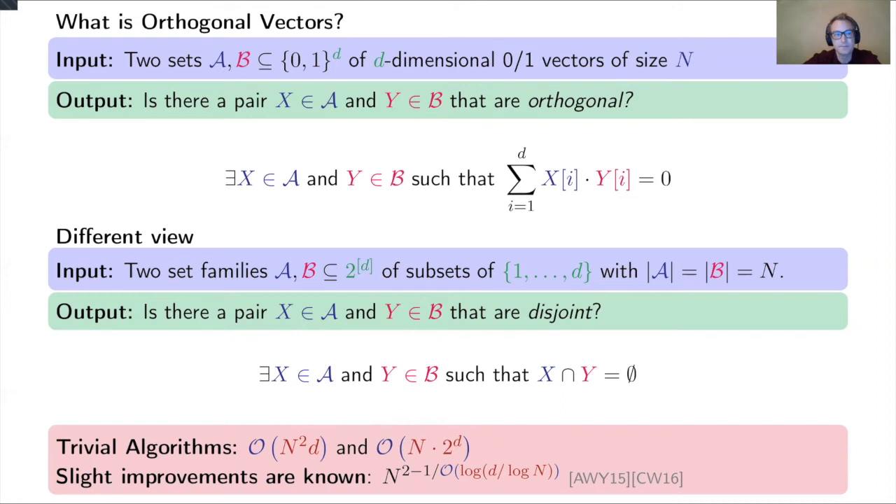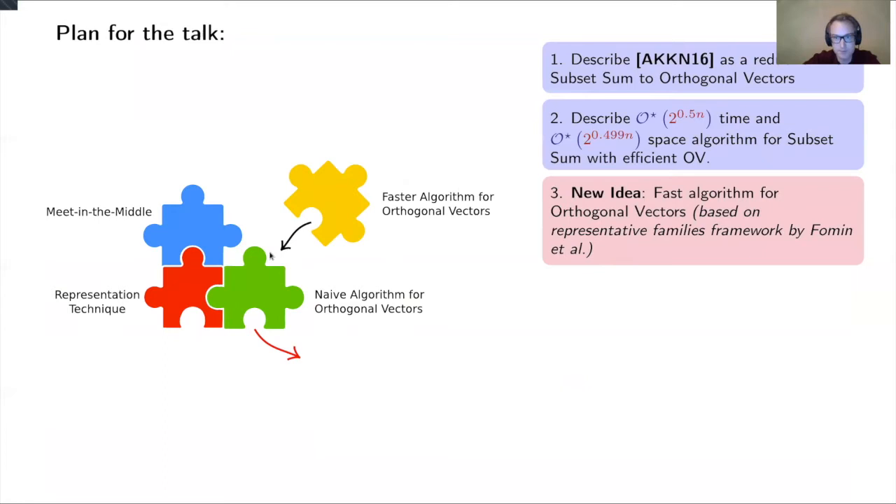Now let me give you the plan for the talk. First I will explain Austrin et al.'s reduction from subset sum to orthogonal vectors. Then I will show a slightly different algorithm that works in slightly smaller space. Then I will describe the faster algorithm for orthogonal vectors, which is based on a representative framework.